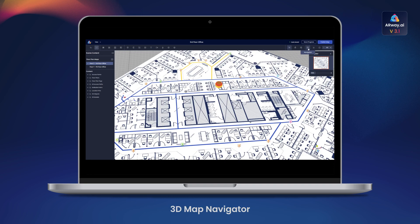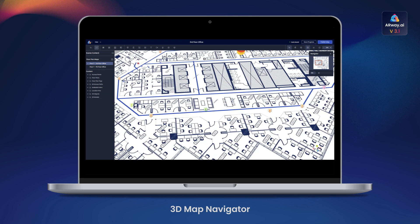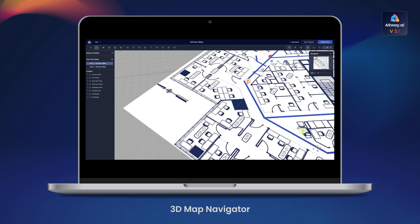Lastly, we've introduced the 3D Map Navigator. The new map navigator allows users to select and view specific sections of their map for ease of editing.